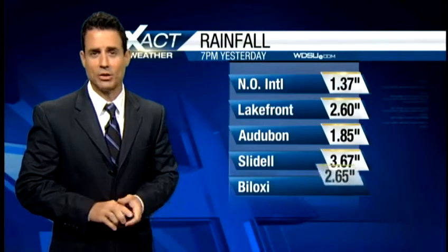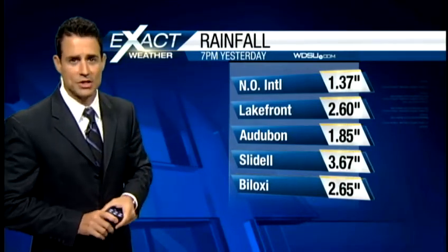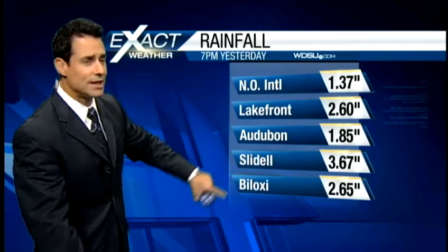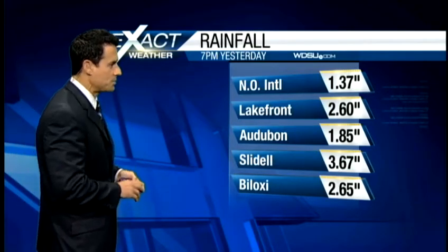Speaking of showers and rain, check out some of these rainfall totals: over an inch and a third at the New Orleans International Airport, over two and a half inches at the lakefront airport. Audubon Park picked up almost two inches, Slidell over three and a half inches. These are 24-hour totals from yesterday. And Biloxi along the Mississippi Gulf Coast picking up over two and a half inches there as well.